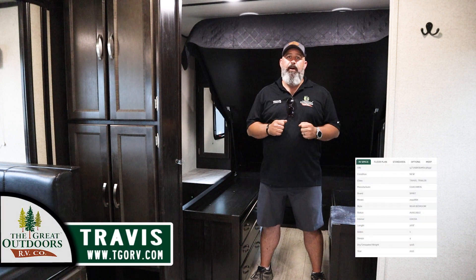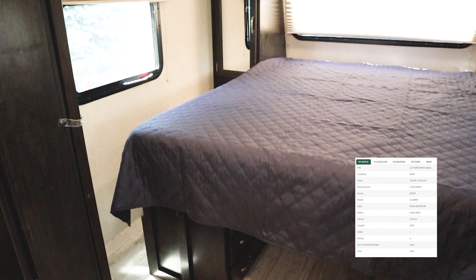Hello everyone, Travis again with The Great Outdoors RV. Want to point out that we got in a new Spirit from Coachman.